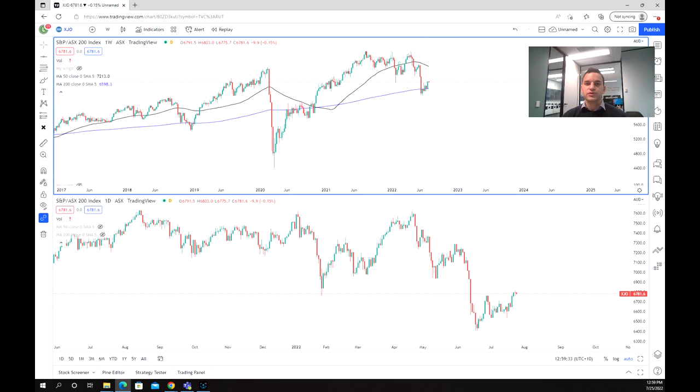The ASX top 200 index has seen quite a big recent sell-off in the last few months, and this has largely been due to rising inflation and recession fears that have gripped the market. The ASX top 200 has also followed on from a lot of the sentiment that has flowed from the USA, which has also seen quite a strong sell-off in recent times.